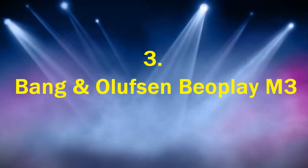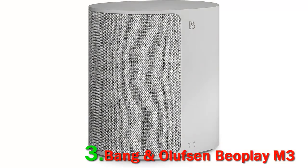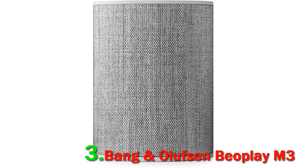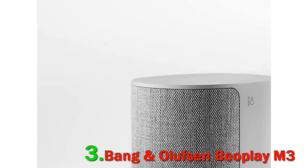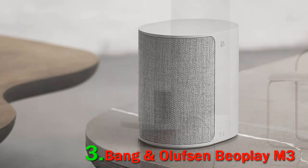Number 3: Bang & Olufsen Beoplay M3. As expected from B&O, the Beoplay M3 wireless speaker has the minimalistic trademark. Its almost Apple-like design is just as endearing. With its size at 5.9 x 4.4 x 5.5 inches, it is small enough to be easily placed on your desktop or the kitchen counter and yet fill the whole room with sound.